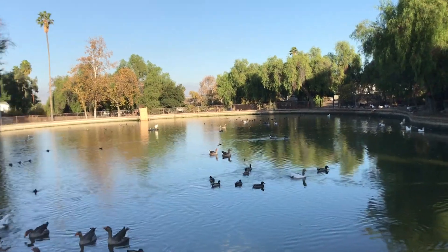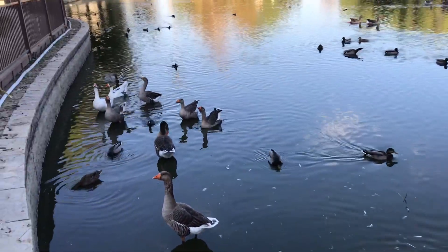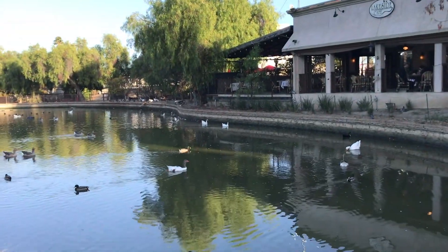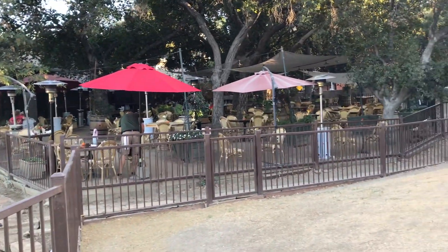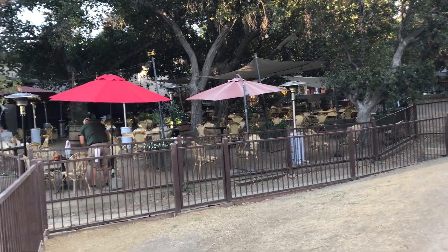Look at all these gorgeous, gorgeous creatures. The park abuts a restaurant called Lakeside Cafe, which has a very large open seating section. So you actually could come here during quarantine.